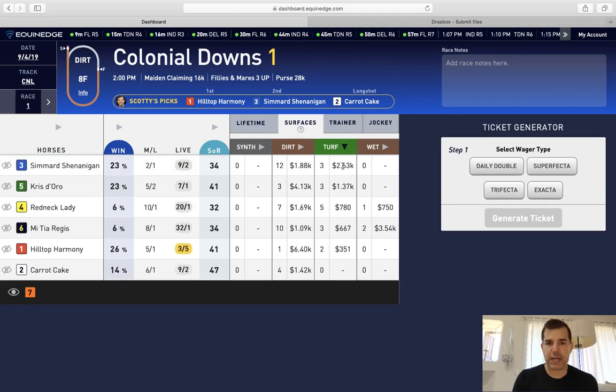Same thing with turf — you can look at the top horses on turf. I like to compare the dirt to the turf. In a situation like this, you'll find, for example, on turf: three starts at $1,300 per start versus $4,000 per start on dirt in three starts as well. So this horse is clearly better on dirt, which is the current condition for this race.